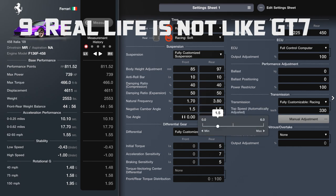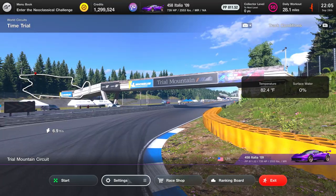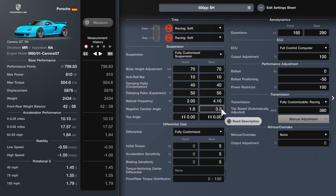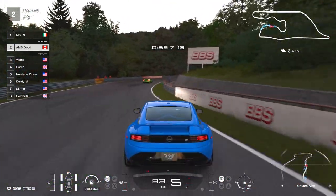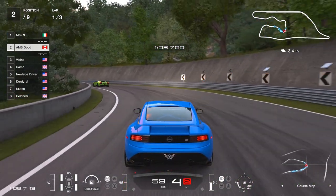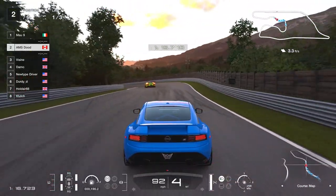Number 9: taking a scientific or real-life approach doesn't always work. With Gran Turismo 7, we're privileged in that the suspension settings are more realistic than they've ever been in any Gran Turismo game — and I can say that confidently having tuned in pretty much every GT game since GT3. With that said, there are certain cases where you really have to throw out the book on what you know, especially if you have a real-life background in automotive engineering, because it can actually hinder you.